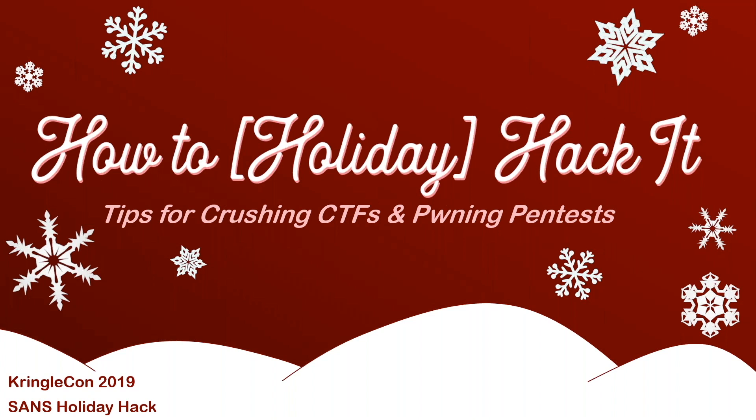I am bringing to you this year how to holiday hack it — some tips for working through CTFs and pen tests. Especially if you're newer to solving CTFs or if you get stuck a lot, I know that feeling really well. Hopefully this will be good for you.